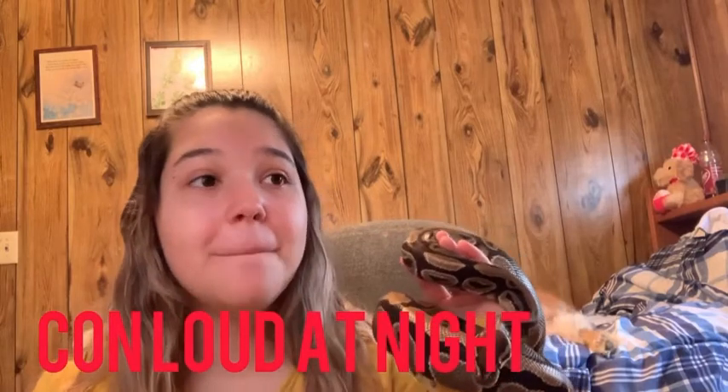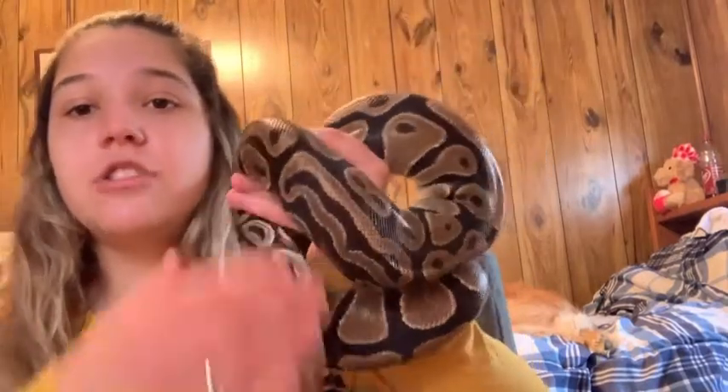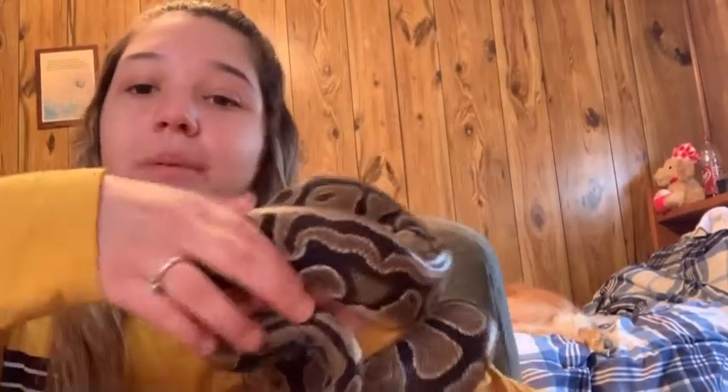The last con is they're very loud at night — which is not a con for me, but I've heard people say their ball python wakes them up. He is very, very loud. He climbs all over the place and goes through the vines I have in there. So we're done with the pros and cons. I'm about to stretch him out and let y'all see how long he really is.